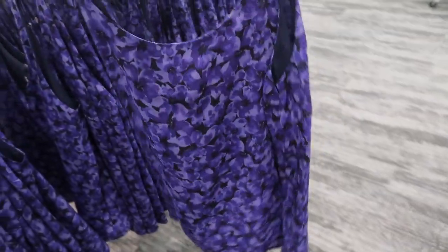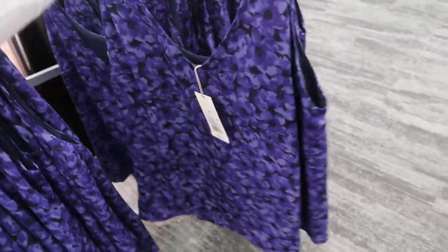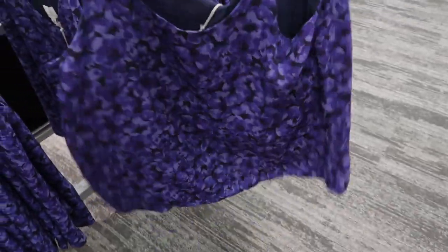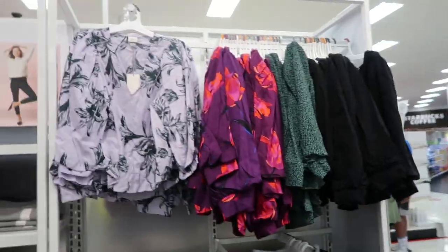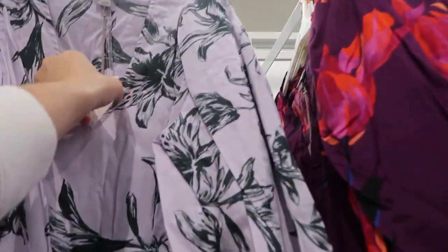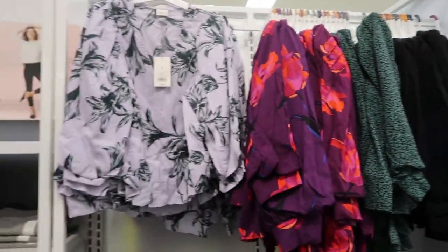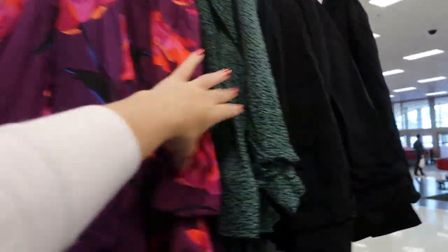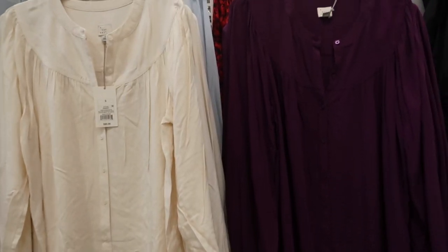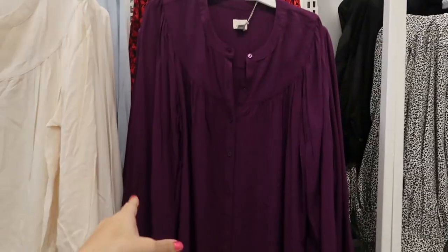You could size down one if you want it more fitted — I'd probably size down in the medium. These tops are also on sale this week online — I'm pretty sure they're fifteen dollars, normally twenty. They have this V-neck style, another print, and a solid black.